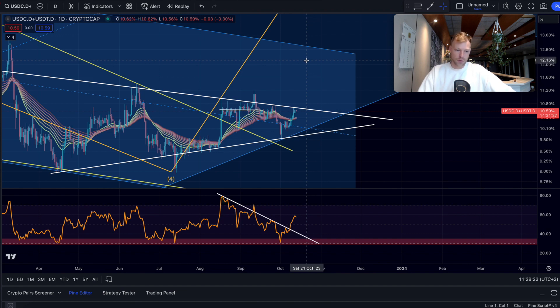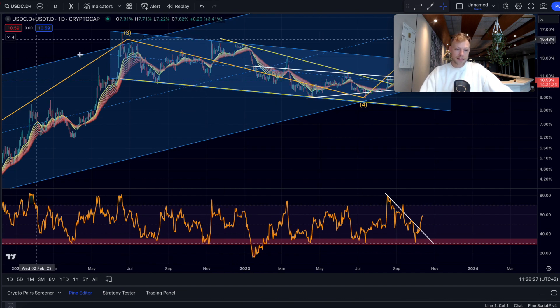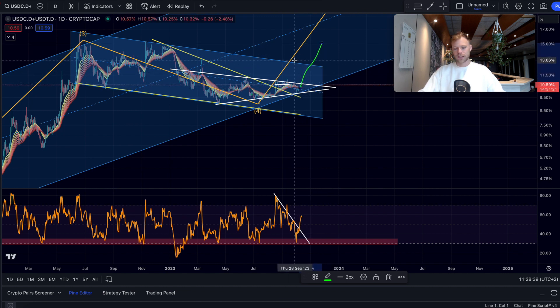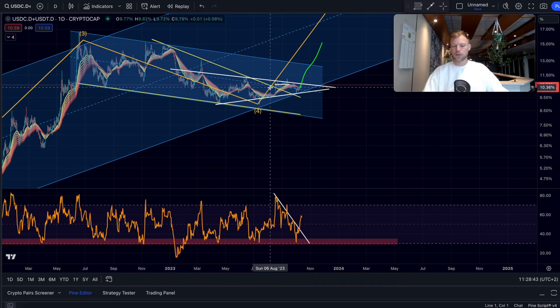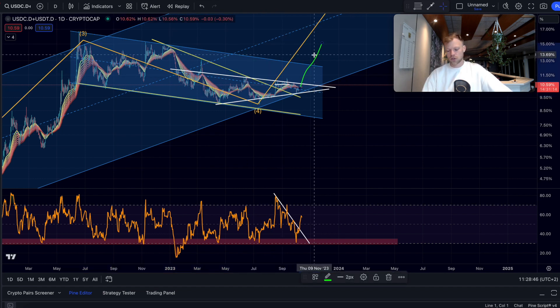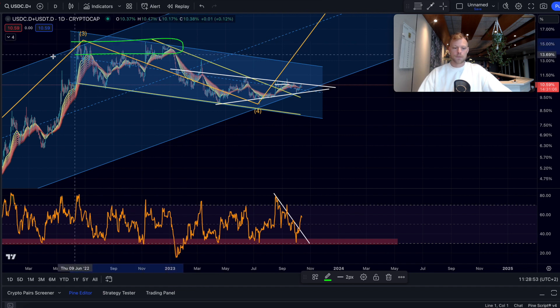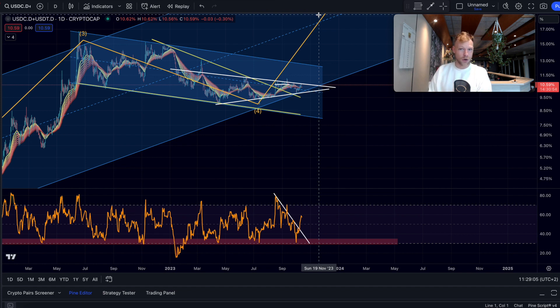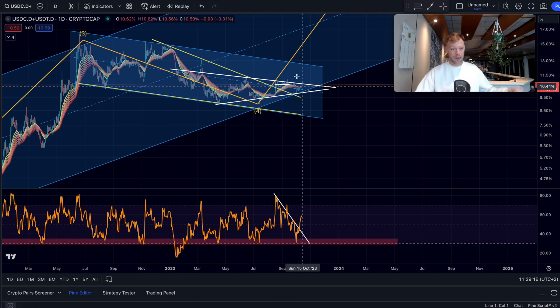If this stablecoin dominance chart breaks out to the upside, bitcoin can actually go back to $20,000 or even $15,000. It's even possible that completing a fifth wave structure could push slightly lower than $15,000. If we break also this declining resistance from this channel, then bitcoin is in a lot of trouble and we could see a massive correction — possibly lower than $15,000, since those levels corresponded to when bitcoin was trading at $15,000 previously.